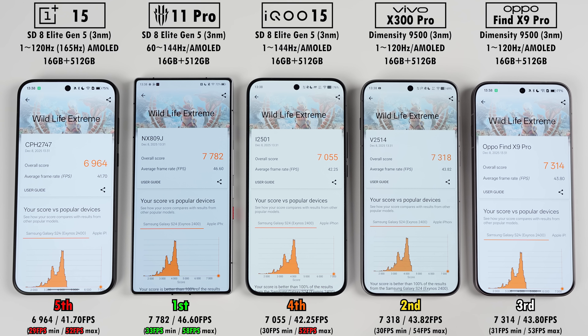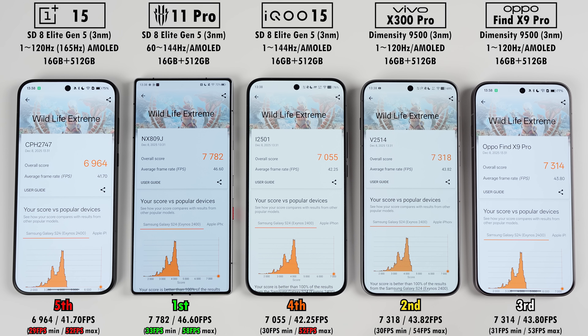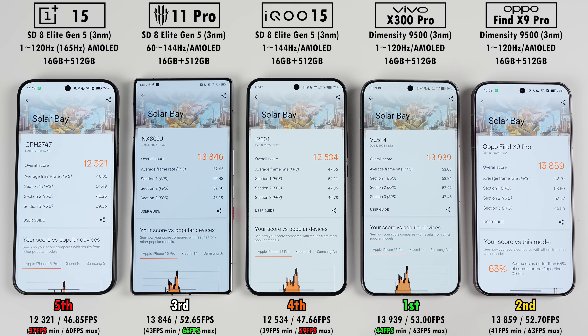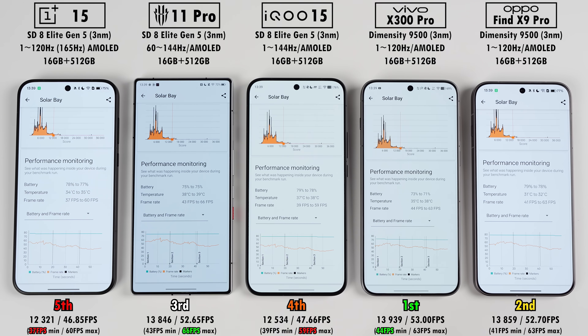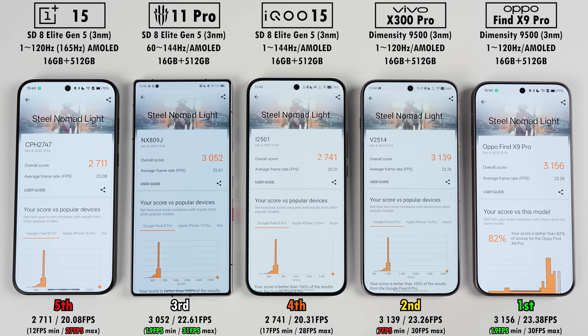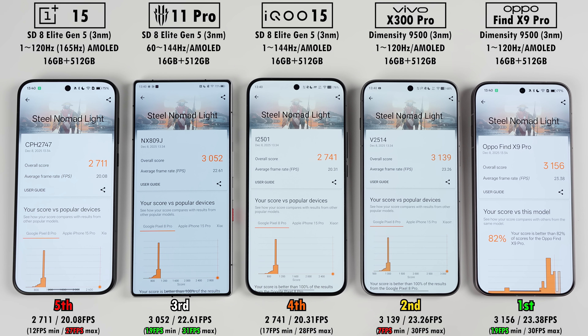In 3DMark Wildlife Extreme, the Vivo and Oppo reached second and third as expected, but the Red Magic placed first with a commanding lead over the IQ and OnePlus, which came last — likely thanks to the Red Magic's dedicated gaming chipset. In Solar Bay, the ray tracing hardware in the Dimensity-driven Vivo and Oppo put them in first and second, pushing the Red Magic to third, though the scores were very close. The IQ and OnePlus were far off in fourth and fifth. It was a similar case with Steel Nomad Lite, but this time the Oppo placed first ahead of the Vivo in second, with the Red Magic close behind and the IQ and OnePlus again quite far off.